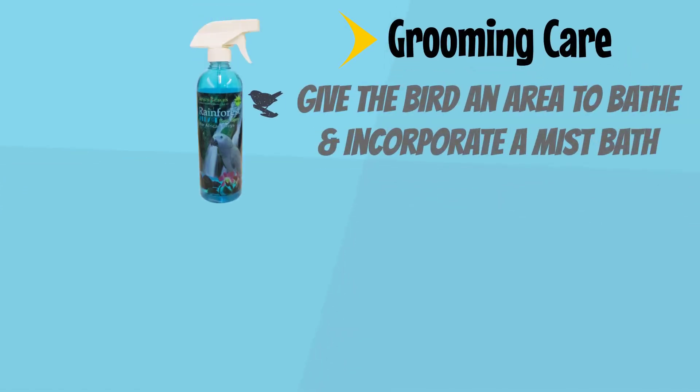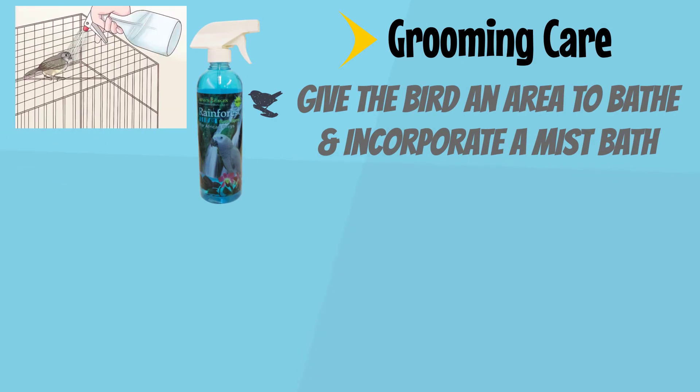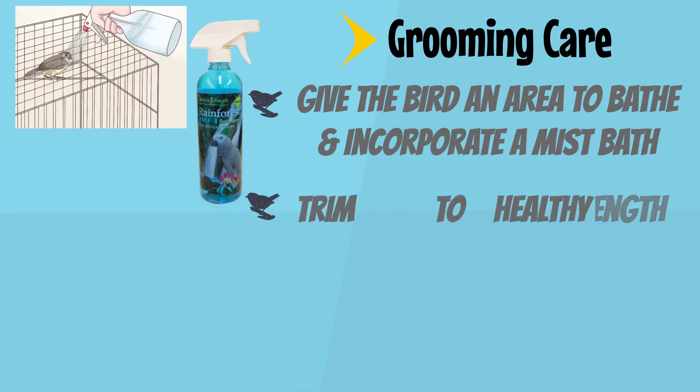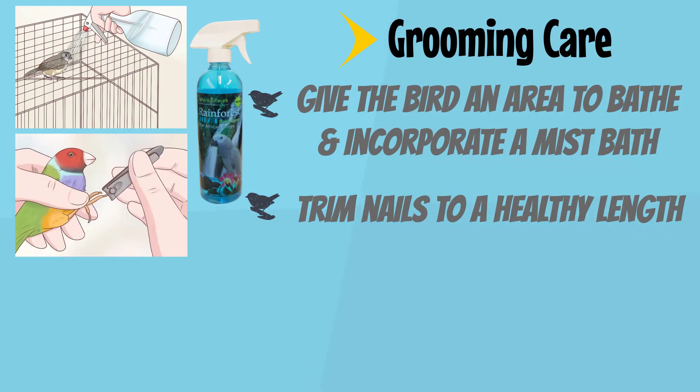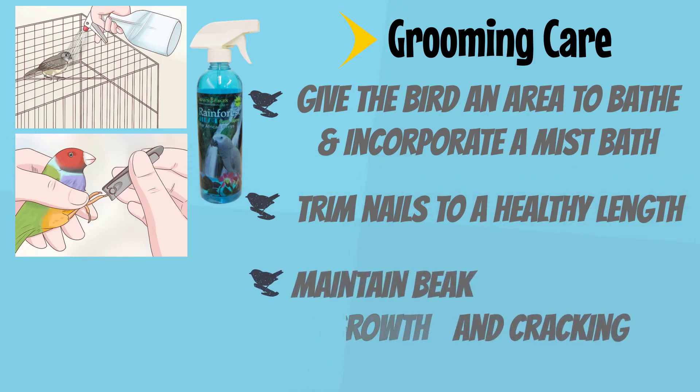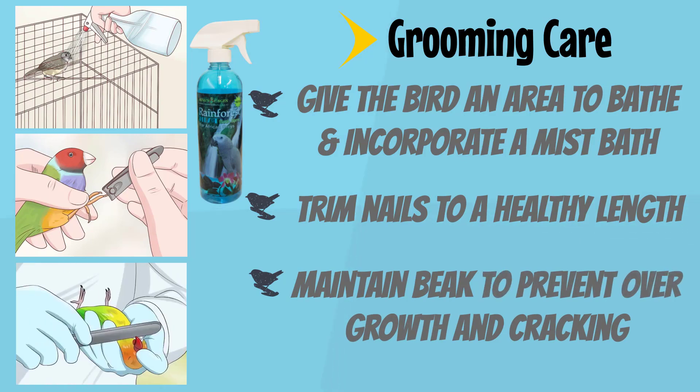Grooming care: give the bird an area to bathe and incorporate a mist bath one to two times a week. Trim nails to a healthy length — in some cases, bird owners slightly trim their bird's nails about once a month, which can minimize bleeding from growing veins to the end of nails. Maintain the beak to prevent overgrowth and cracking.